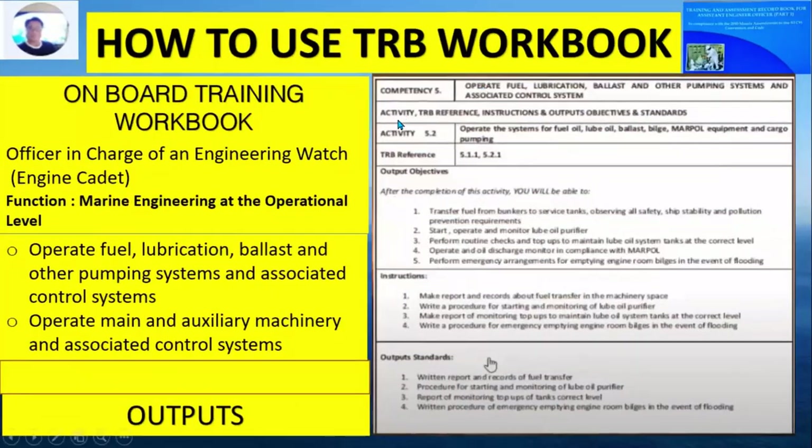Competency Number 5 is to operate fuel, lubrication, ballast, and bilge piping systems and associated control systems. There is also a TRB reference, activity number, output objectives, instructions, and output standards associated with this competency.